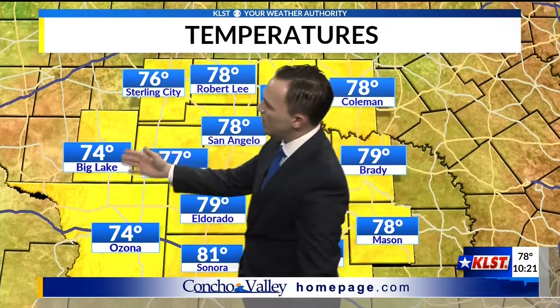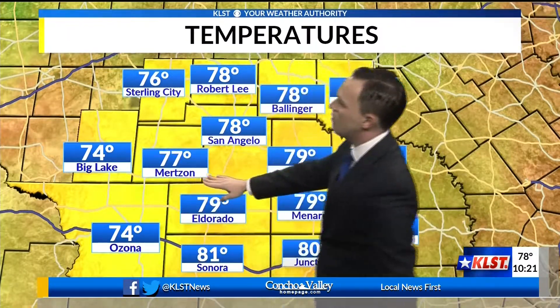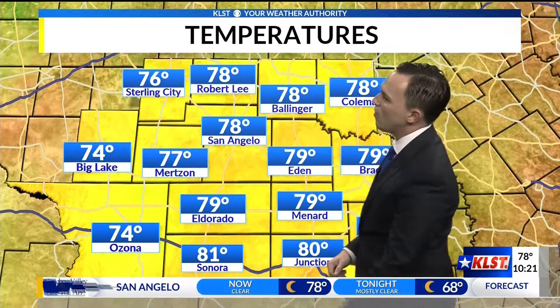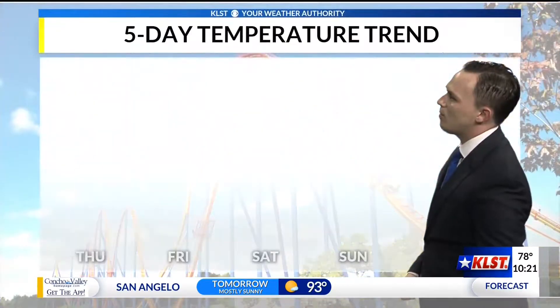Temperatures — we're in those lower seventies now. 74 degrees out towards Big Lake, along with you folks in Ozona. 77 in Merkin. 78 degrees at this hour out towards San Angelo. A little bit warmer to our south: Junction coming in at 80, and 79 in Menard.